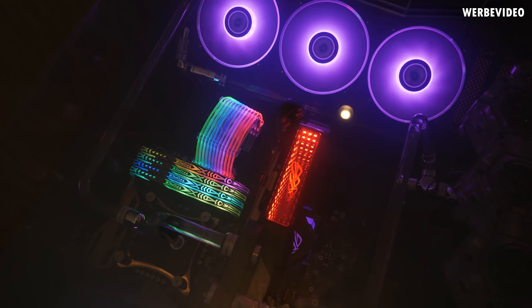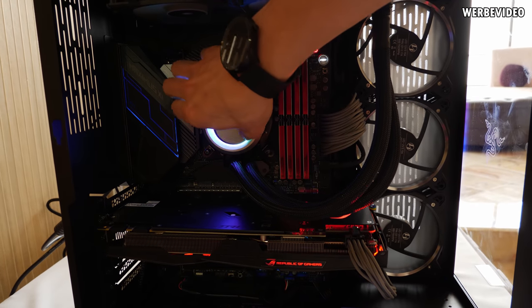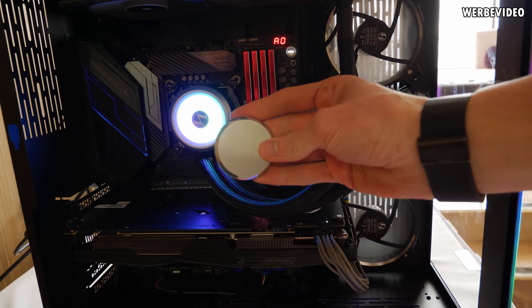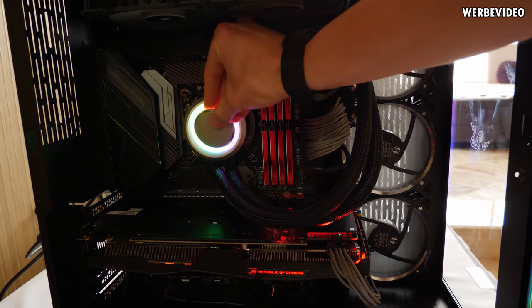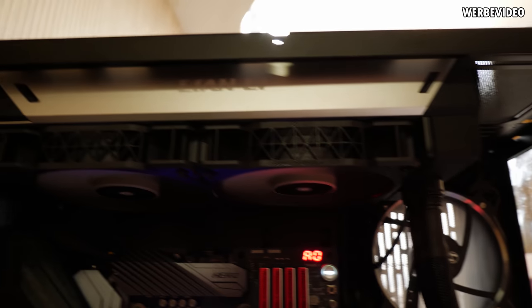Lian Li also showed a 240 AIO concept which is still a prototype. You can see there is an aluminium part which you can take off if you want to see more RGB. What's also interesting is that the pump is not integrated inside the block but integrated in the radiator on the side, mainly to bypass any patent issues.